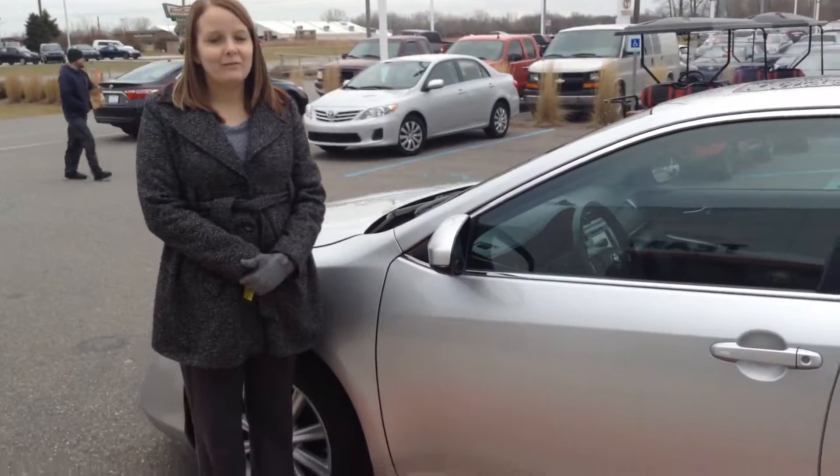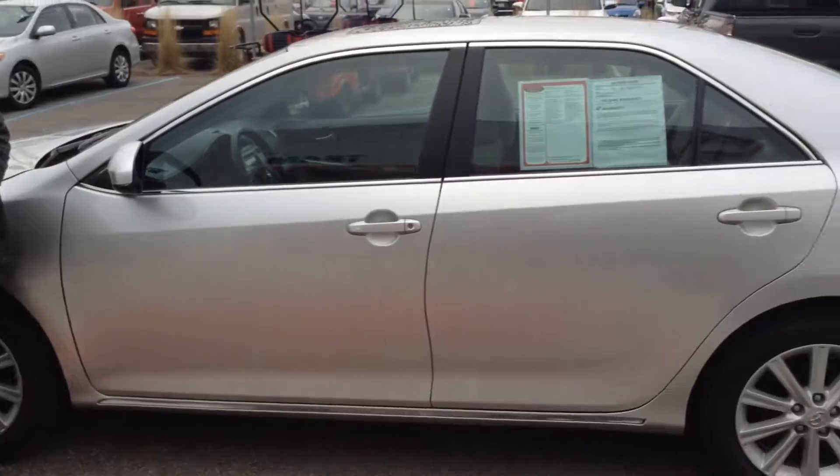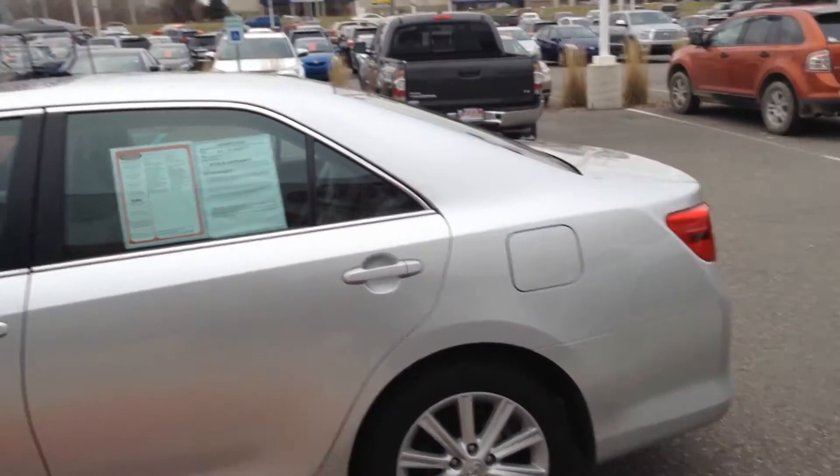Hi, this is Crystal at Team Toyota on Route 41 in Shererville. I'm going to show you this 2012 Toyota Camry — just over 31,000 miles on it.